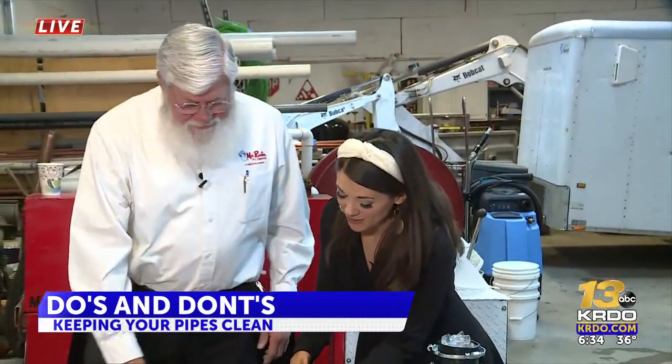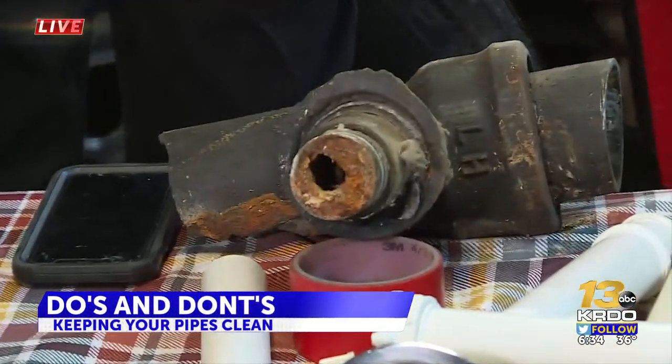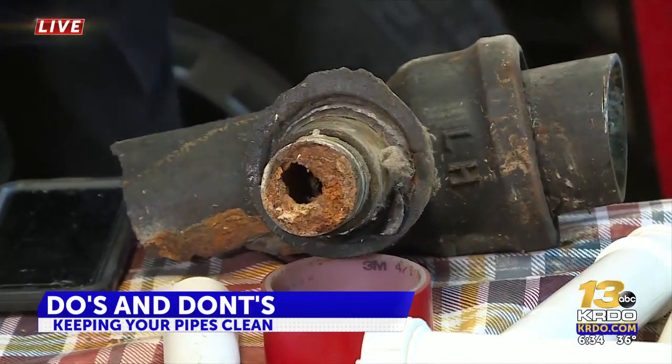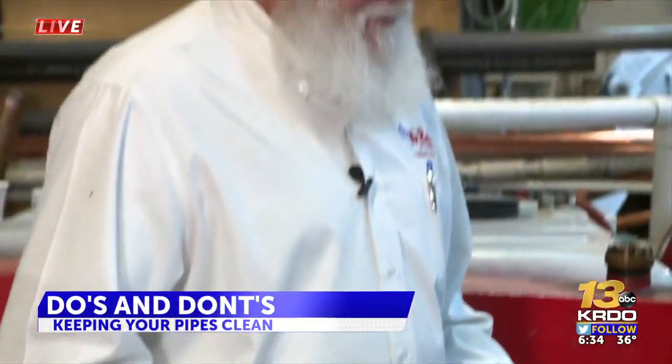We want to avoid a Brown Friday — Black Friday is obviously the day after Thanksgiving, but no Brown Friday. And this is what that looks like. That's just a buildup of grease and nastiness — bacon grease and just stuff. Don't ever put that stuff down your kitchen sink. That's the biggest problem we see over the holidays: kitchen sink lines that just can't handle the load.